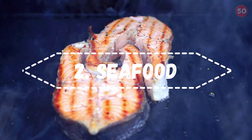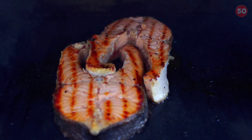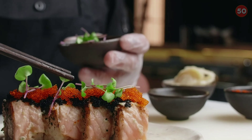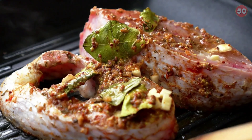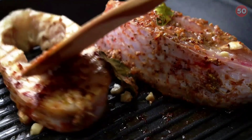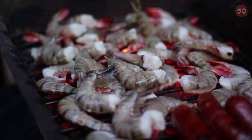2. Seafood, including fish and shellfish, offers a valuable source of protein, healthy fats, vitamins, minerals, and antioxidants that may help regulate blood sugar levels. Protein is essential for blood sugar control — it helps slow digestion and prevents post-meal blood sugar spikes, as well as increases feelings of fullness. Plus, it may help prevent overeating and promote excess body fat loss, two effects that are essential for healthy blood sugar levels.